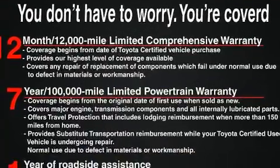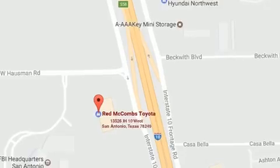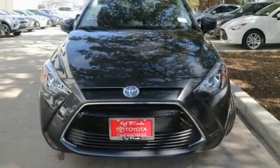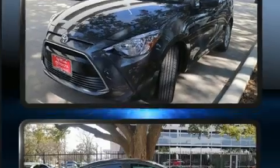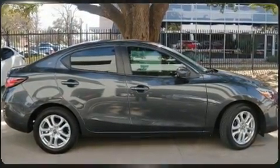Toyota also prioritized safety and security by including dual front impact airbags with occupant sensing airbag, front side impact airbags, traction control, brake assist, ignition disabling, and ABS brakes. Various mechanical systems are monitored by electronic stability control, keeping you on your intended path.